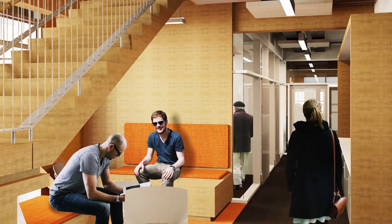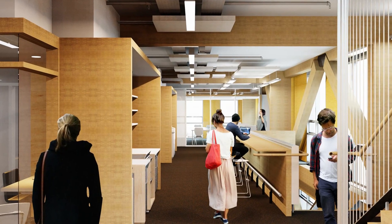This is the Beatrice Tinsley Building — it's set to open soon. It will house postgraduate science students with offices for geography, geology, chemistry and physics staff, as well as general offices. It will also link the Ernest Rutherford and Von Haas buildings, completing the science precinct.